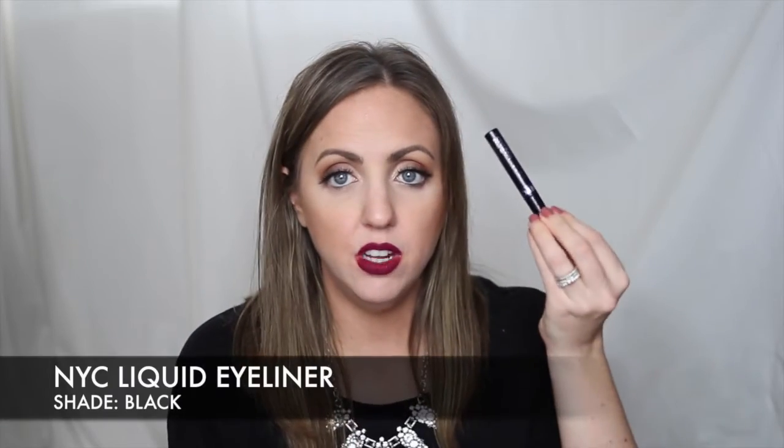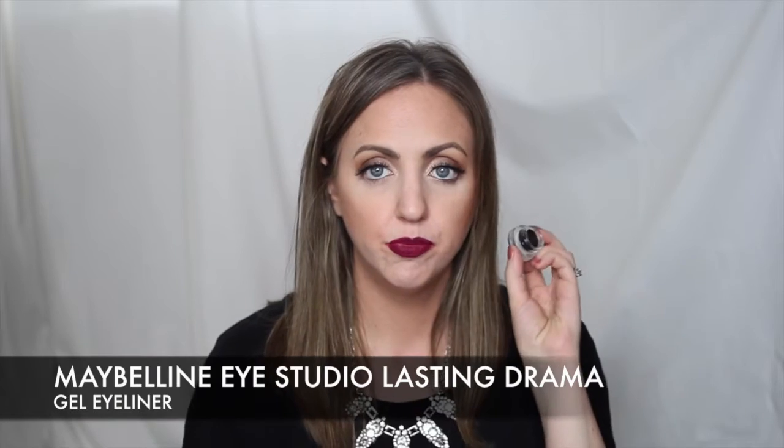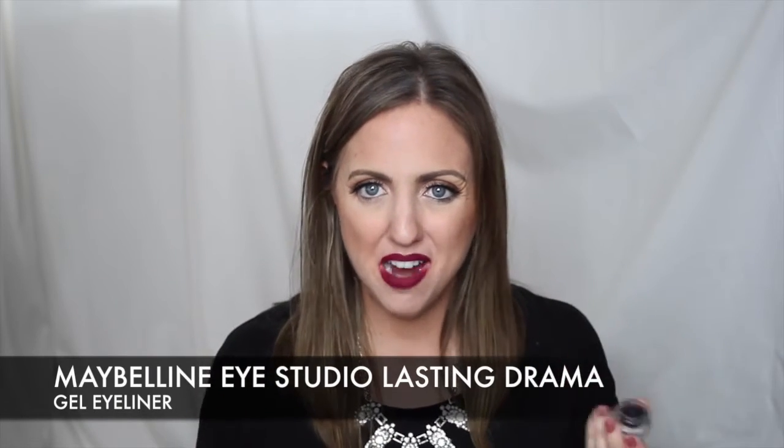I have three eyeliners to talk about. The first one is so good and it's three dollars — it is the NYC liquid eyeliner. It comes with a brush tip, not felt tip, which is a little scarier to use, but trust me it's so good. It dries matte, it's waterproof, it's amazing — grab it, it's three dollars. My favorite gel liner from this year is the Maybelline gel liner.